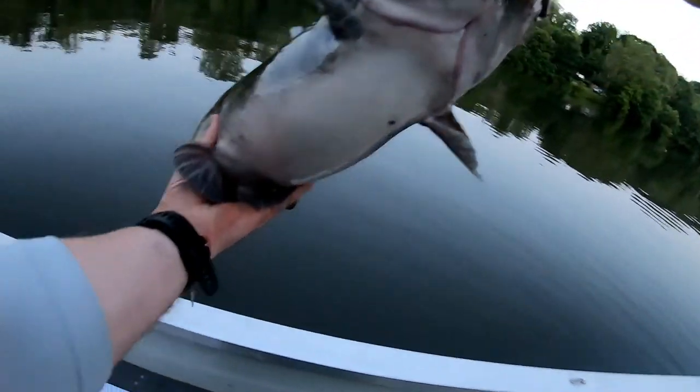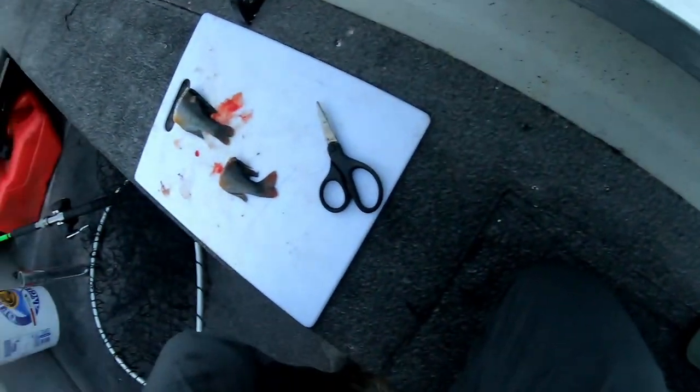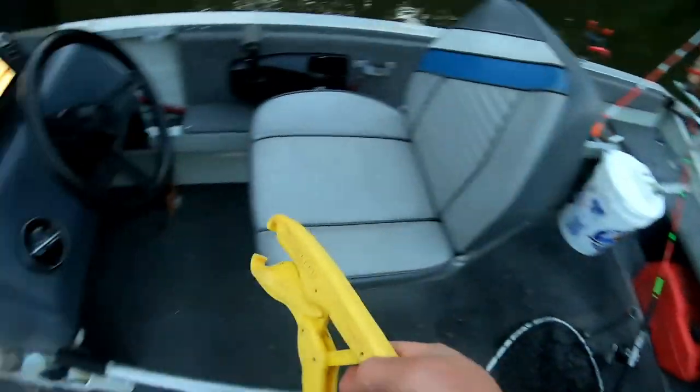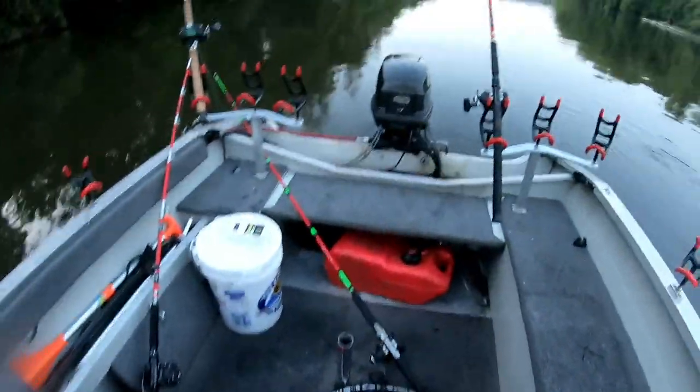Gosh this fish stinks. Hit like a freight train. Now I've got to figure this all out and get all my lines back out.